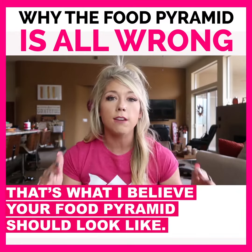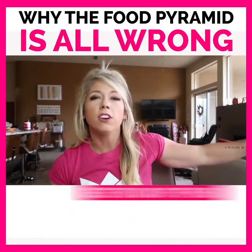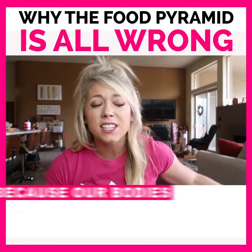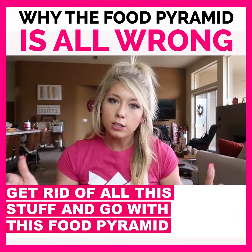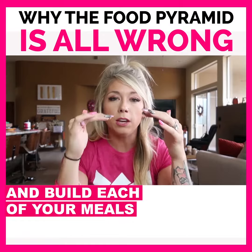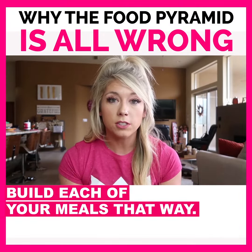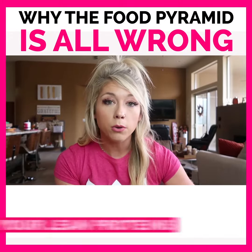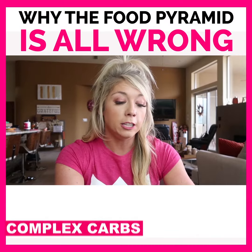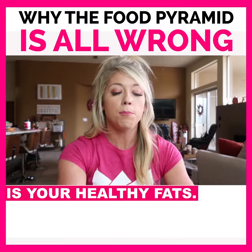So that's what I believe your food pyramid should look like. Get rid of the candy section, get rid of the dairy stuff because our bodies aren't good at digesting dairy — get rid of all that and go with this food pyramid. Build each of your meals with that type of percentage: the most on your plate should be your green veggies, then the second most should be your lean proteins, and then your third most should be your complex carbs.